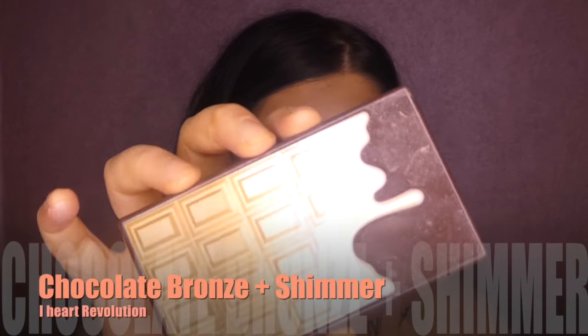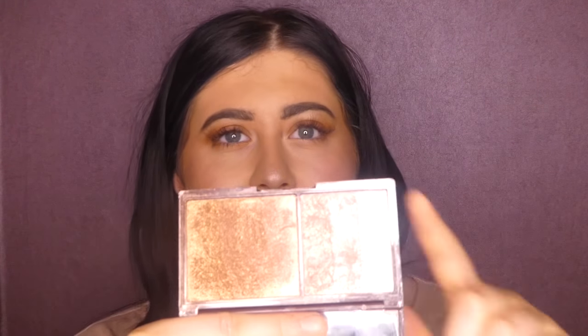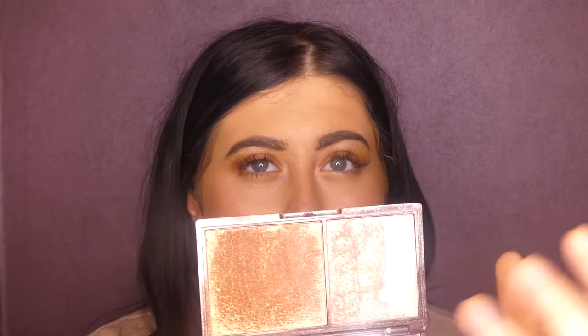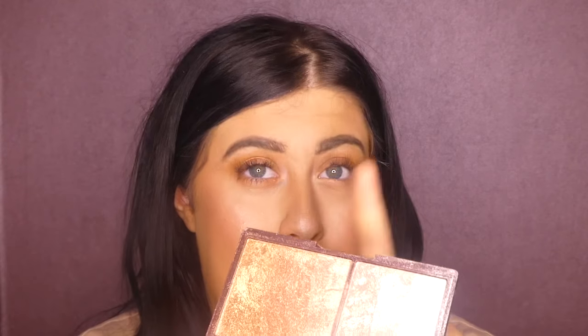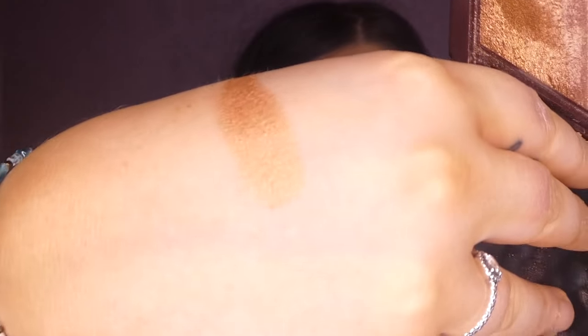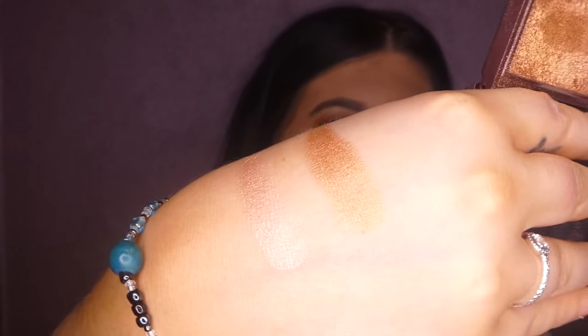This palette is also by Makeup Revolution — it's called the Bronze and Shimmer Palette, part of their Chocolate Palette edition. The highlighter in here is what I've got on right now and it's so glowy. If you've got a tan or fake tan, you can mix them both and it gives a nice bronzy highlight. You can use it as a highlighter or a bronzer. I'll swatch this one — it's so pigmented. I was wary of putting it on my face because it's so dark, but going in with both shades together looks really nice.